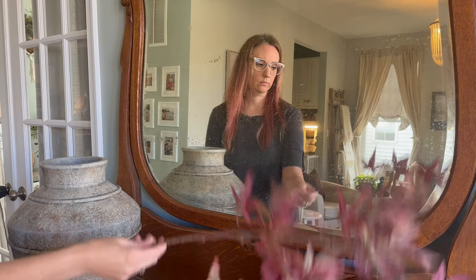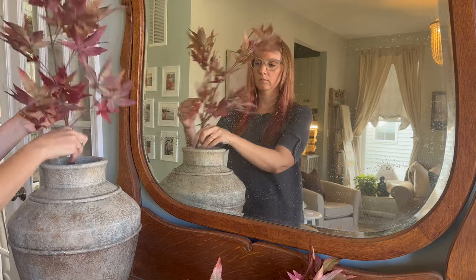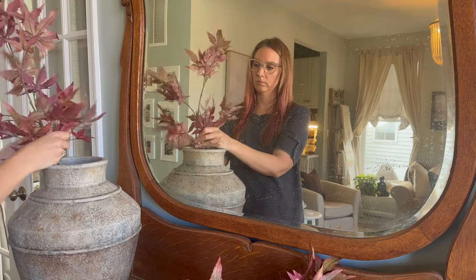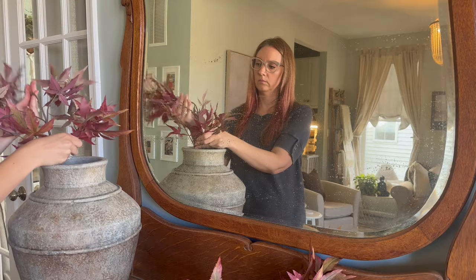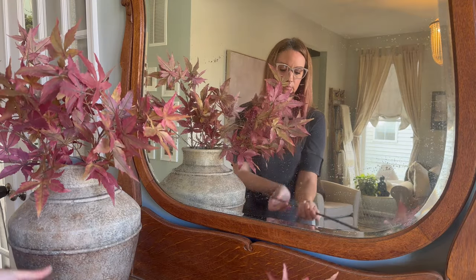For this next style, I will be keeping the large vase but changing out the florals for these realistic-looking leaf stems. These stems are from the At Home store, and the color variation on them mimics what you would see in nature. I used four stems in this arrangement for a fuller look.